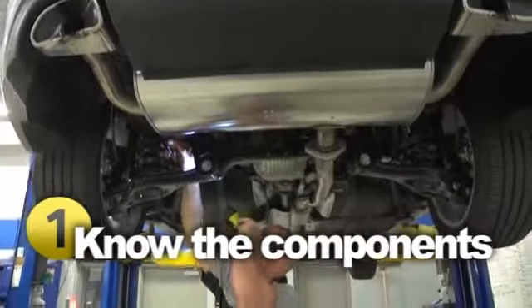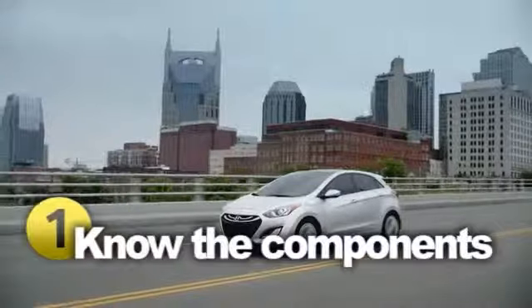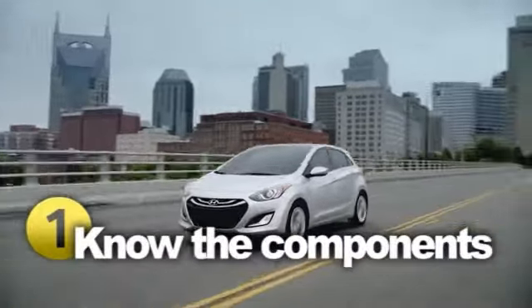The exhaust manifold, downpipe, catalytic converter, center section, and rear silencer assembly — all working together to keep you safe, sound, and quiet on the road.